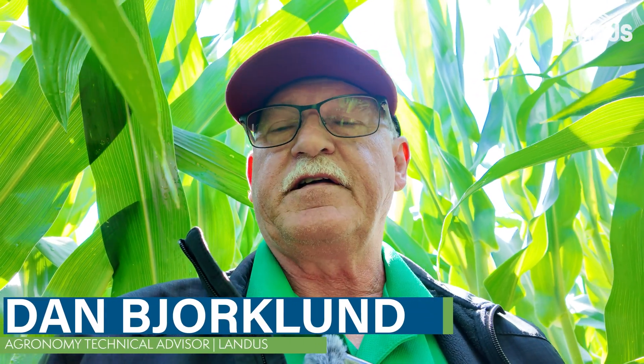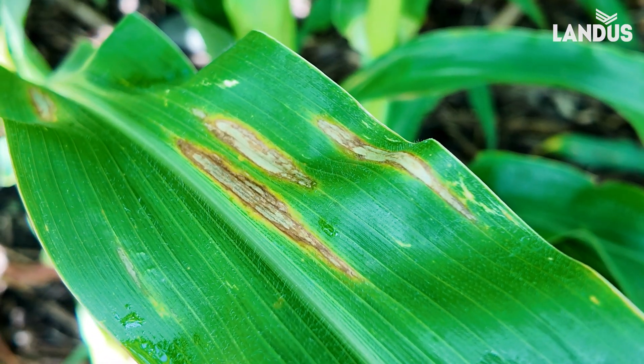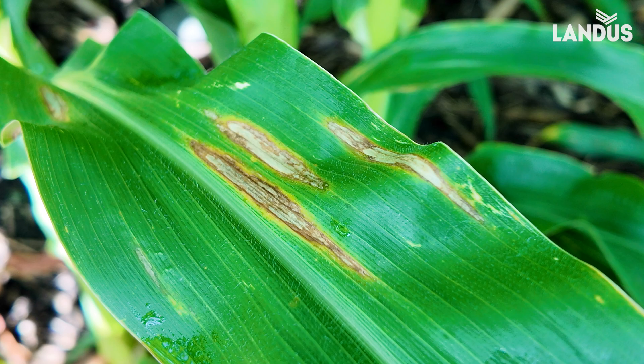Hey, this is Dan Bjorklund, Landis Tech agronomist. I'm out in the field north of Stanhope, and I went to an area that said we have disease right here. This is right on the dotted line where Skyscout said this field was showing disease.